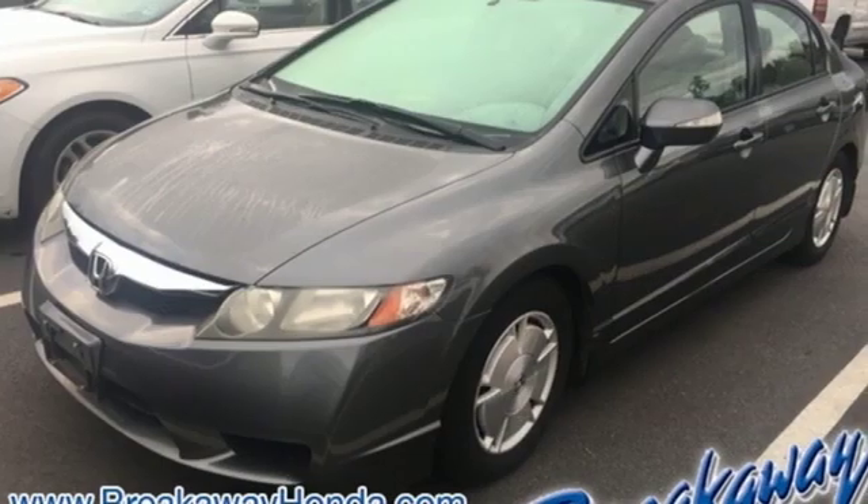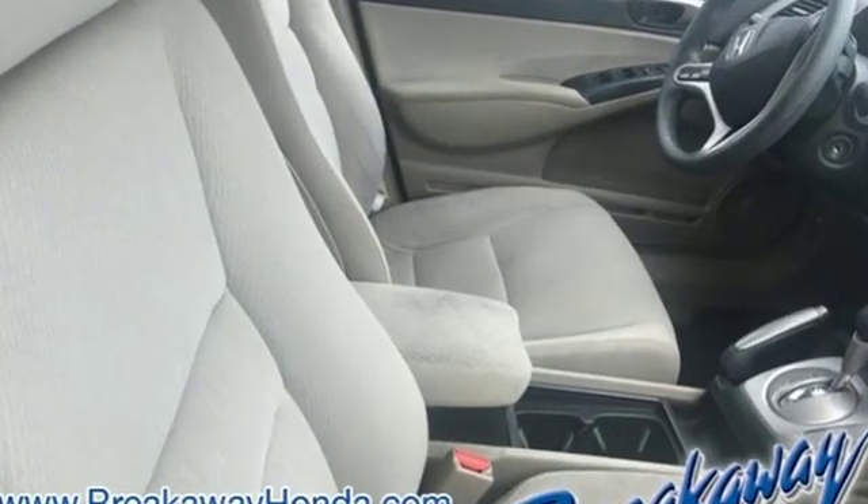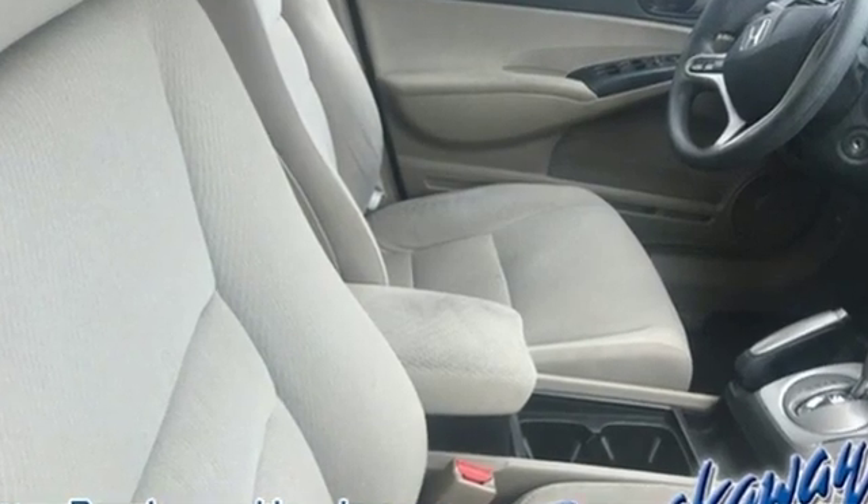Cars.com reports: while driving the Civic Hybrid, the battery meter and charge assist gauge provided instant rewards in exchange for efficient driving. It's a Honda, so longevity comes standard.